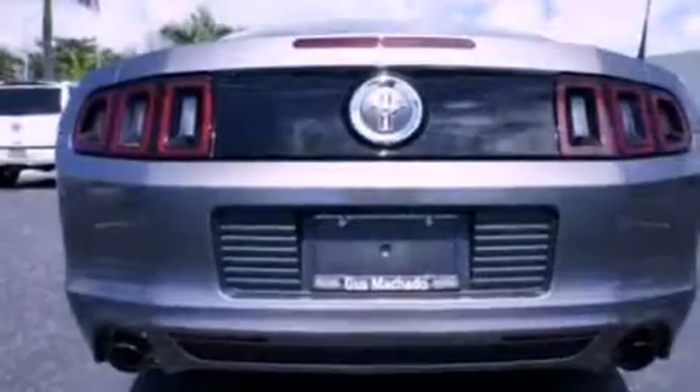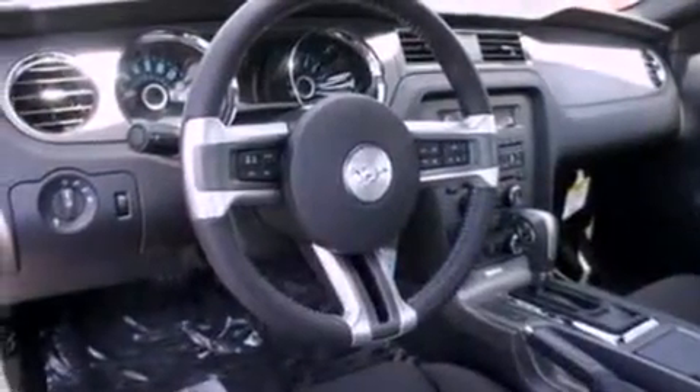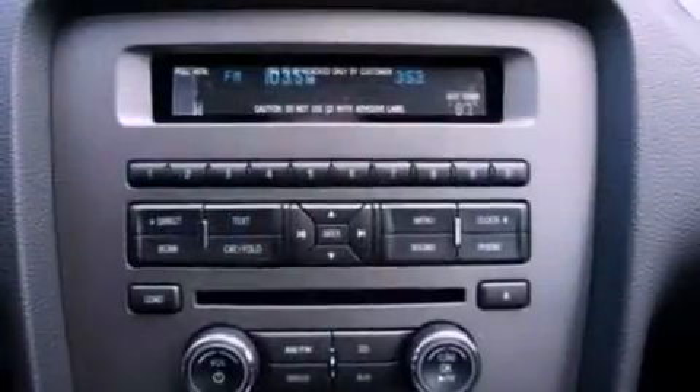Its top features include a multi-link rear suspension, a limited slip differential, traction control and stability control systems, high-intensity headlights, aluminum wheels, and a tire pressure monitoring system. The following features are also included.